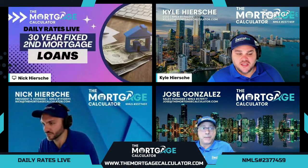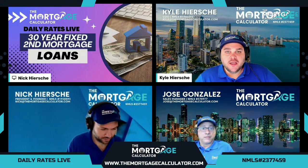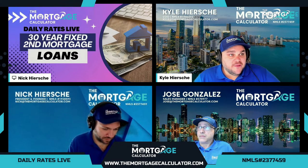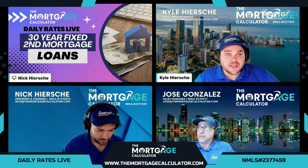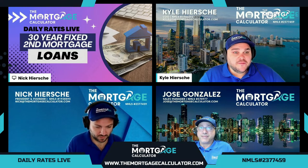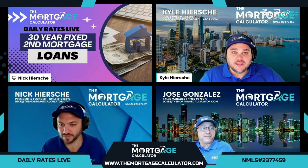Some great options there. If you weren't with us yesterday, we covered HELOCs, and today we covered fixed rate second mortgages — you can go check that out if you missed yesterday. We appreciate everybody tuning in. Remember, we do this at 11 a.m. Eastern every single weekday, going through live rates and a deep dive into a different topic. We'll be right back here tomorrow with a new topic. Thank you everybody for tuning in. Thank you Nick, thank you Jose. We hope to see you all tomorrow at 11 a.m. Eastern for the next episode of Daily Rates Live with the Mortgage Calculator. Have a great day, everyone.